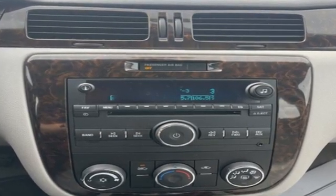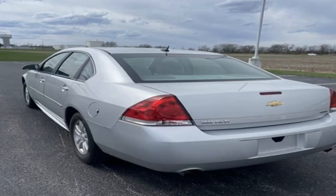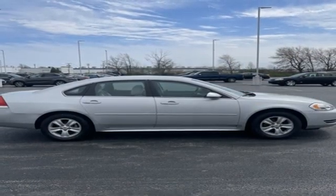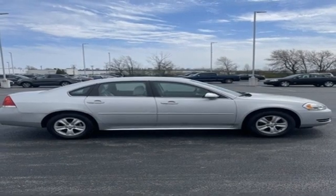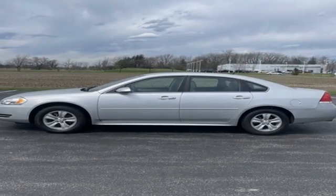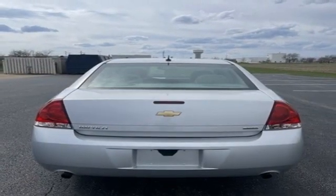You'll look forward to every drive with features like these: AM-FM satellite prep radio, Bluetooth, air conditioning, selective service internet access, manual tilting steering column, V6 engine, aluminum wheels, gas pressurized shocks, and automatic transmission.